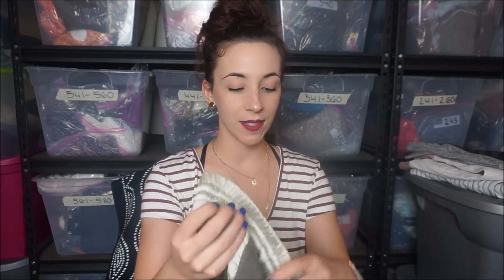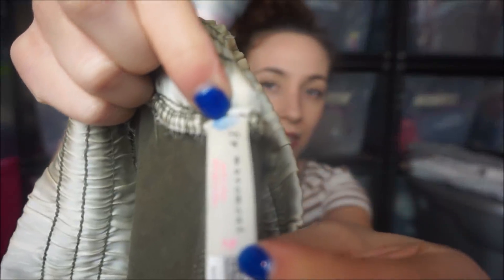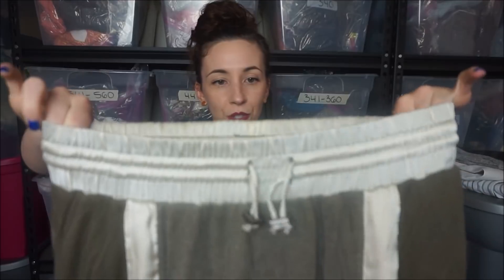I totally forgot I found these - they are Free People Movement. They're these cute joggers. I didn't see any flaws on them, but who knows when it's time to photograph - that might change.